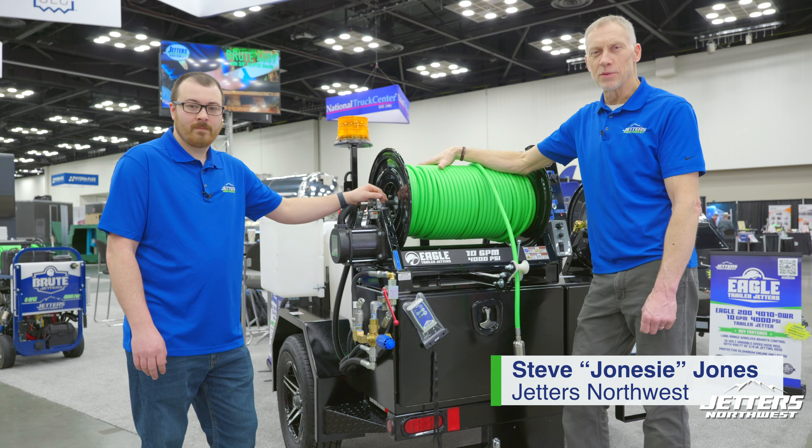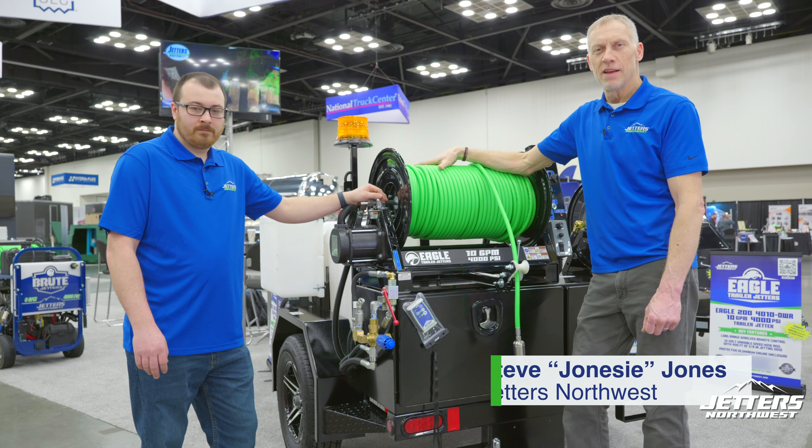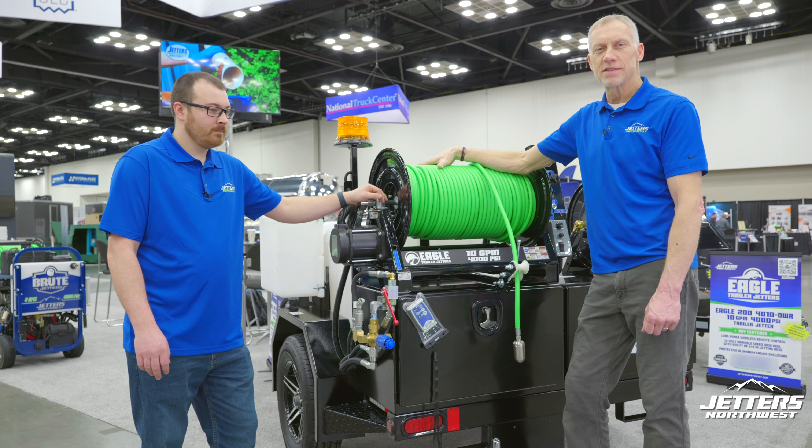Hi, this is Jonesy, Jettlers Northwest, and we're here on the floor of the WET Show again. Always great to be here in Indianapolis, seeing all the people and getting to see the equipment.